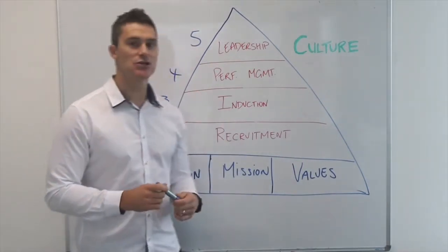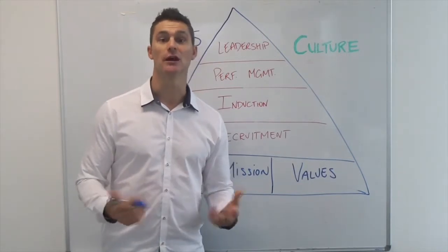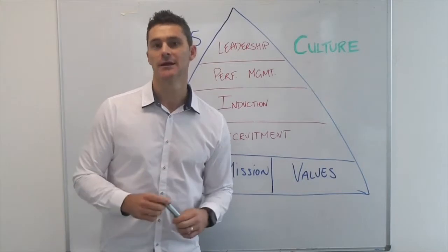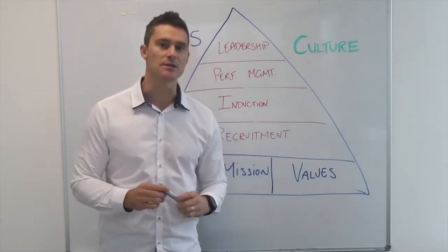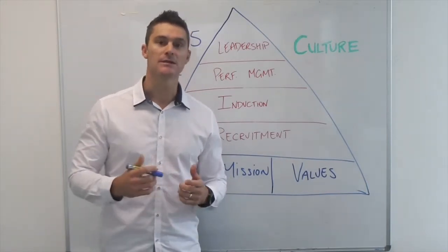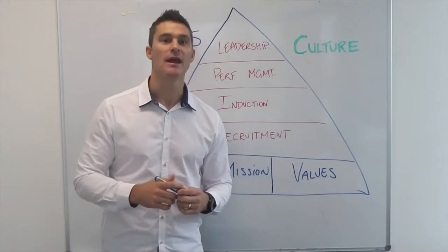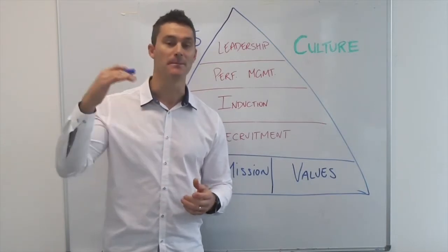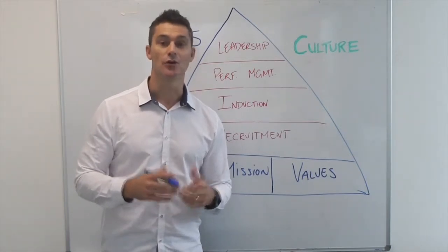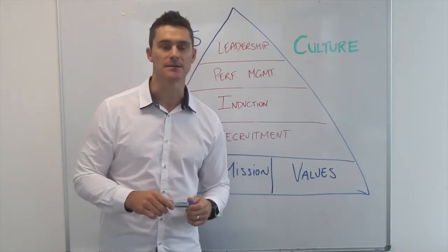Number five is leadership. The best leaders aren't actually creating followers — the best leaders are creating more leaders. The best form of leadership is structural. It's not just dependent on you and when you're inside the gym, but instead it's based on certain expectations that whoever the existing manager is or the person in charge when you're not there — that that is maintained at all times.